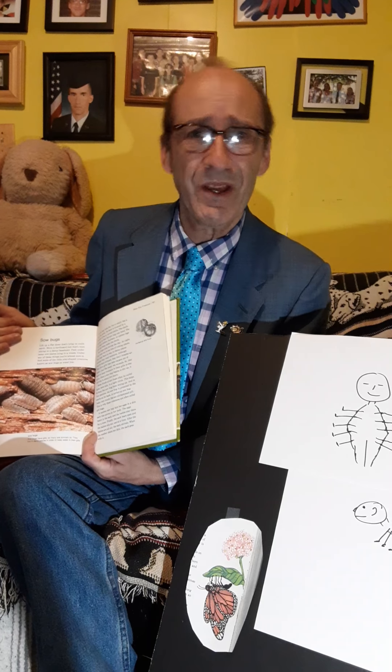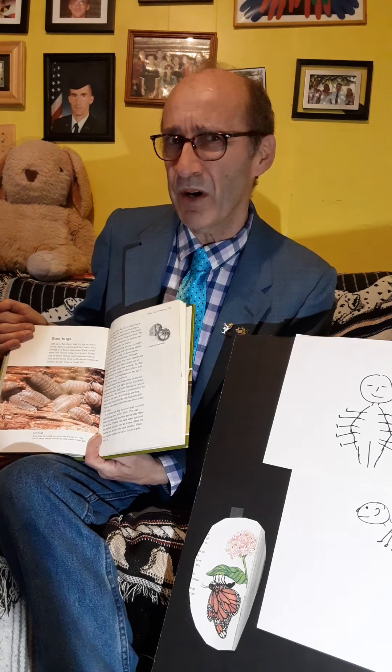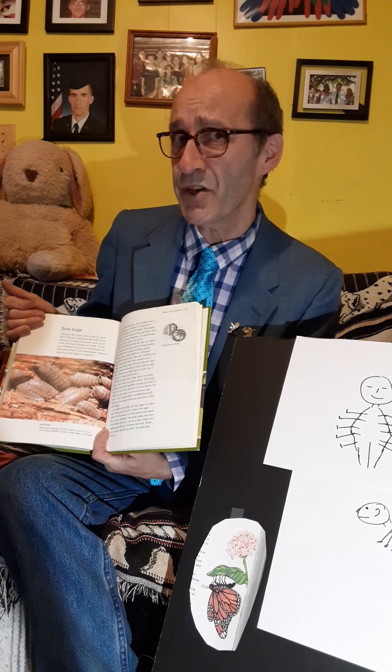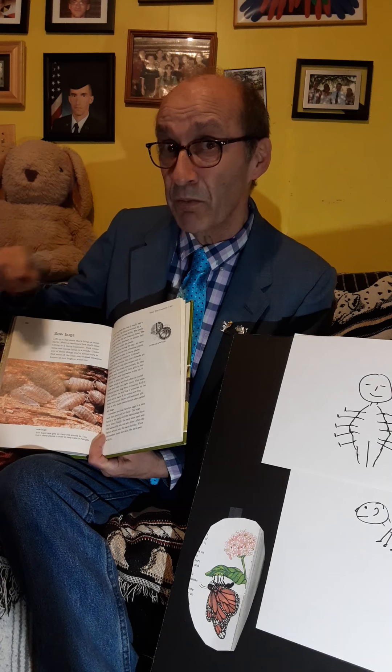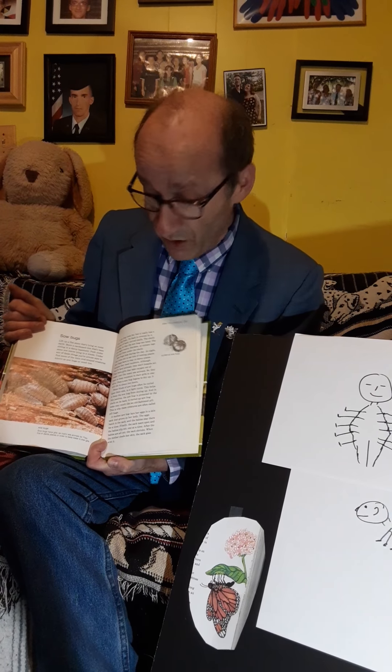They can't fly, so we collect them. But we have to remember to keep them wet and moist. When we catch them on the playground, we have to put them in a little moist material like some dirt or some wet leaves, and then we can hold onto them.